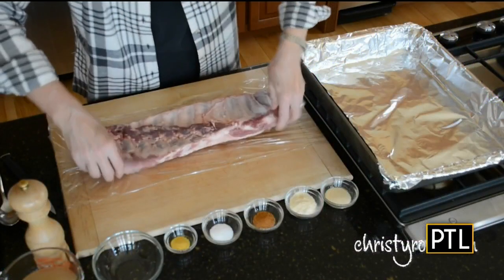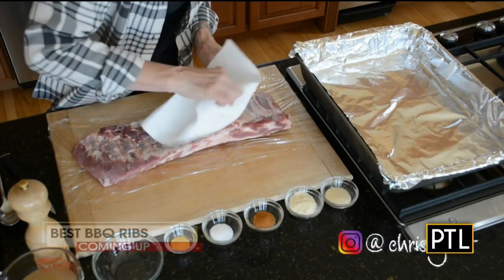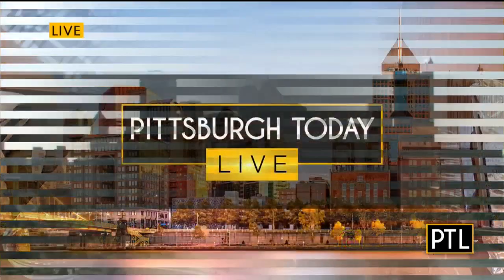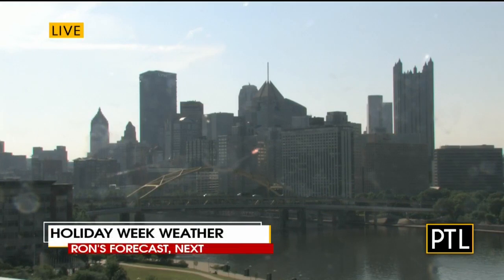Coming up, PBS celebrity chef and entertainment host Christy Ross shares her recipe for what she says are the best barbecue ribs for your next cookout. And Ron Smiley has a look at our weather leading up to the holiday weekend. Stay with us for more when PTL comes right back.